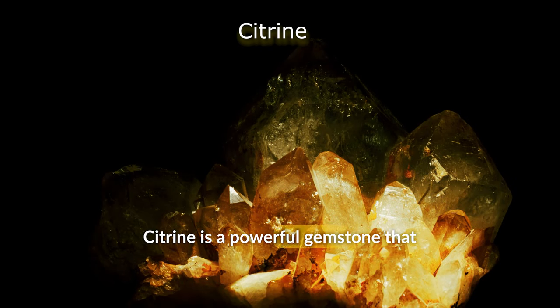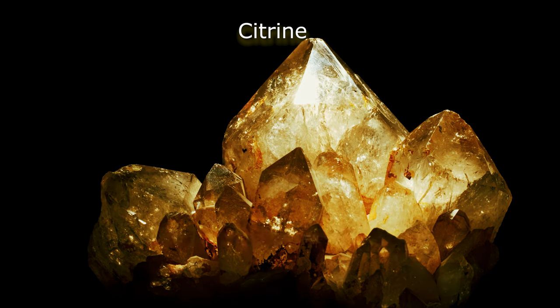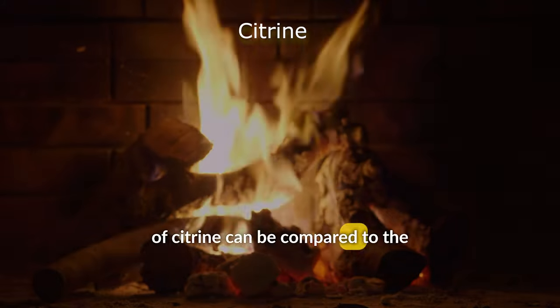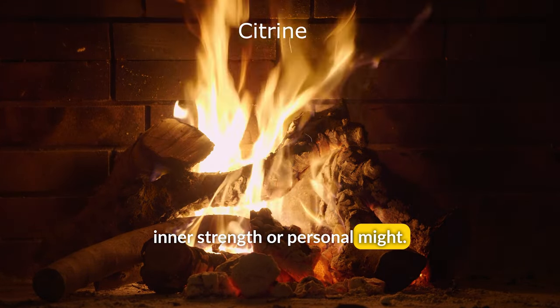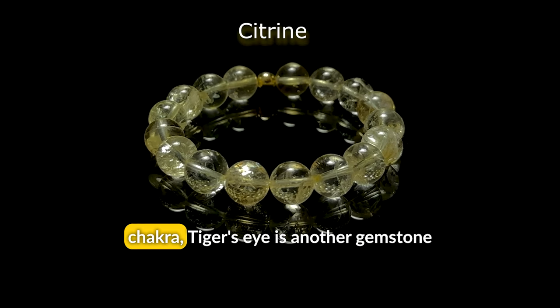Citrine is a powerful gemstone that is often used for harmonizing the Solar Plexus Chakra. It is believed to promote confidence, self-esteem, and creativity. The radiant yellow-golden shades of citrine can be compared to the flickering of flames, embodying our inner strength or personal might. Flames can be seen to represent our drive, ambition, and motivation, mirroring the functions of this chakra.